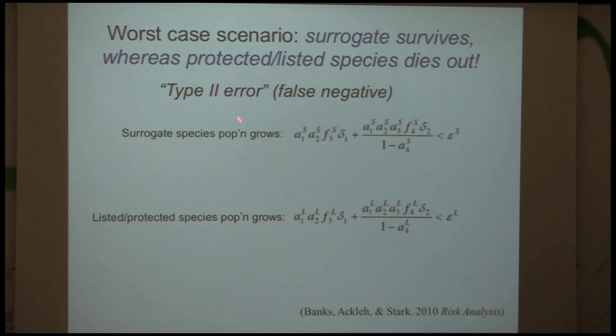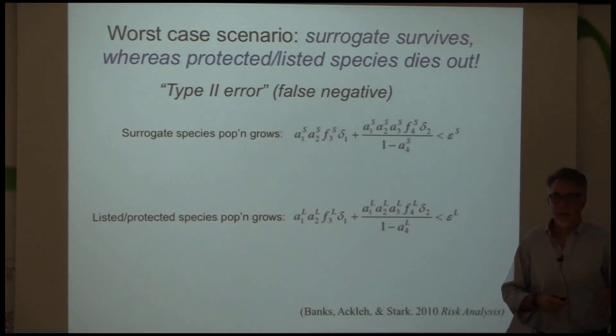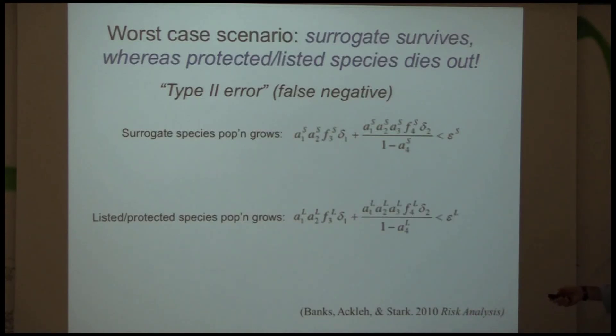What we really want to avoid when using a surrogate species is a situation where we say the surrogate's doing fine so the species we're trying to protect is okay — and it's not. That's what I call here a type 2 error — a false negative. The surrogate is doing fine but the protected species would actually be dying out. That's worse than the other way around — a type 1 error — where the surrogate species dies out very quickly but the protected species doesn't die. We really don't want to be in the false negative situation.